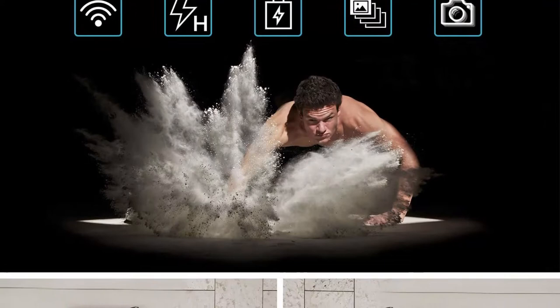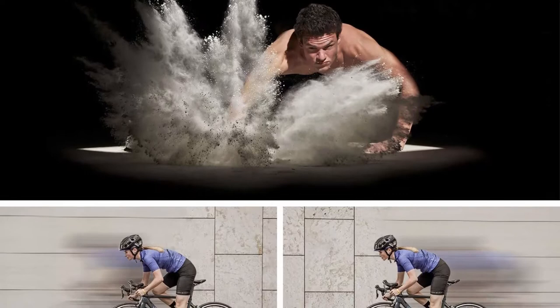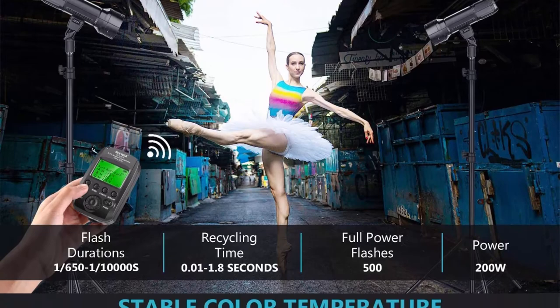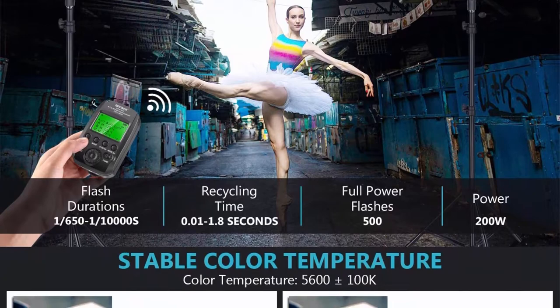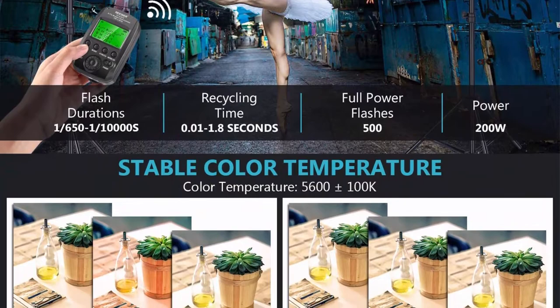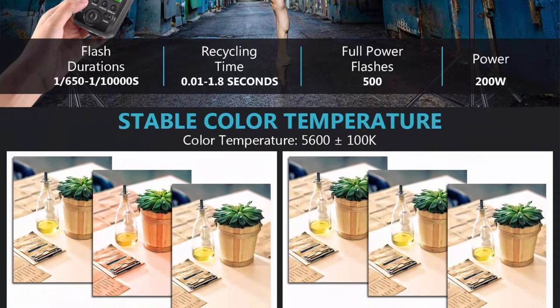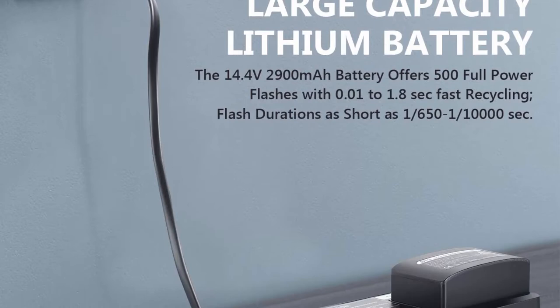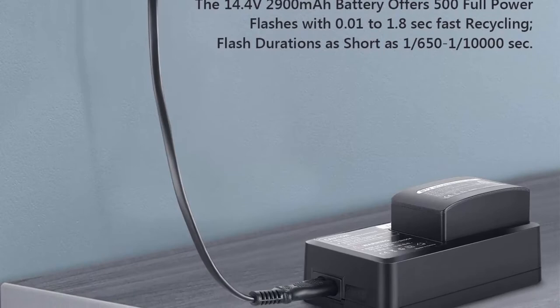Fully supports TTL, manual, multi, S1, S2 modes, flash exposure compensation, 1/8000 high speed sync, and first/second curtain sync. Features 5W modeling light, mask function, and CFN custom setting, plus 2.5mm sync cord jack and USB firmware update interface. Built-in 2.4G wireless system fully supports TTL functions with the VC-818 TXC transmitter — compatible with Canon E-TTL cameras across three groups and eight channels.